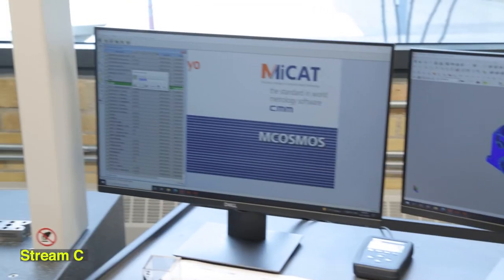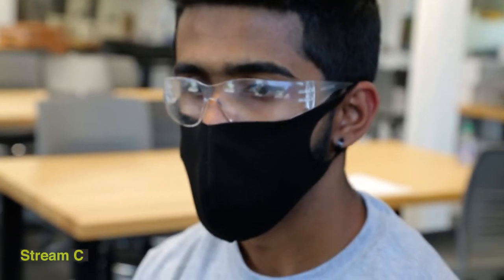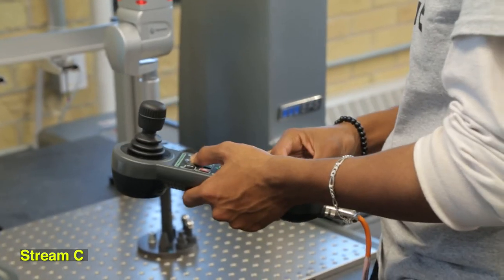At the end of this course you'll have skills that are very marketable. You can easily find a job in automotive, aerospace, consumer goods. Everything is practical. We have learned different software, whichever is used in the industries nowadays.